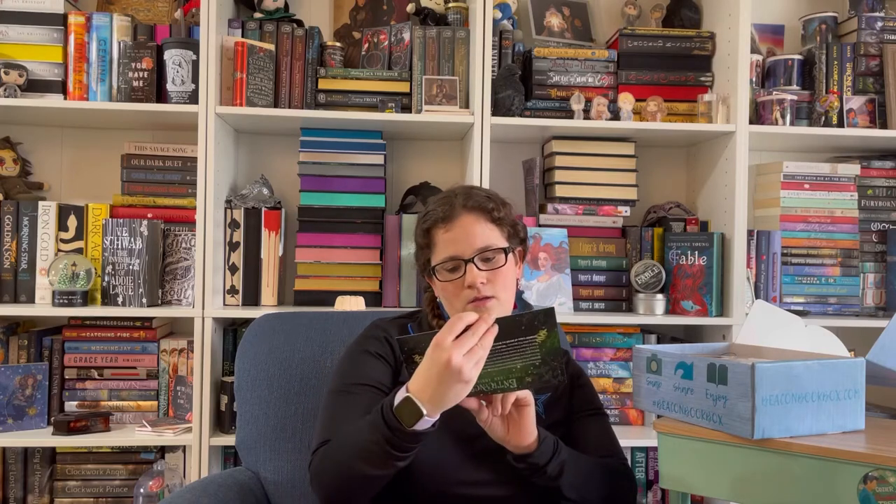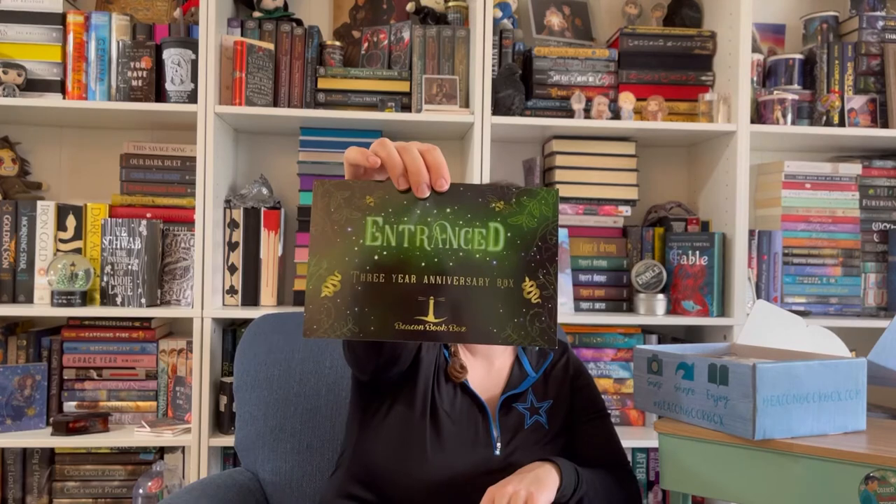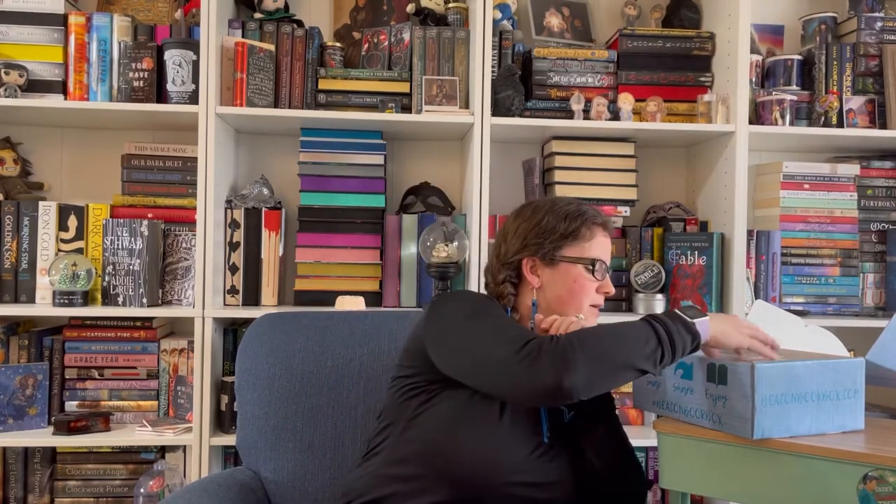This box is their three-year anniversary box — Enchanted. There's the spoiler card; I'll put that to the side for now.